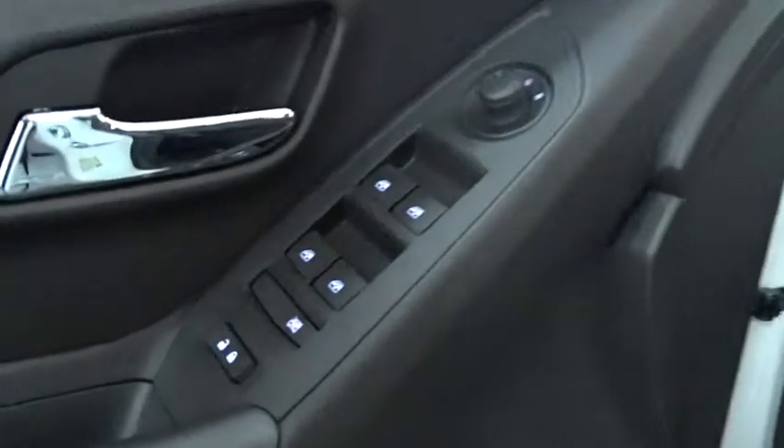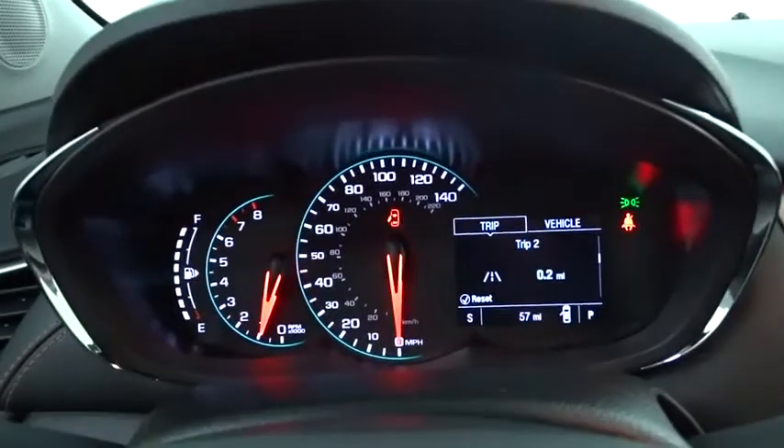Stability control. Bluetooth. Power steering. Adjustable steering wheel. Aluminum wheels. Cruise control. Keyless start. Floor mats.